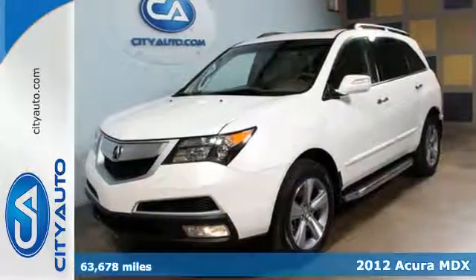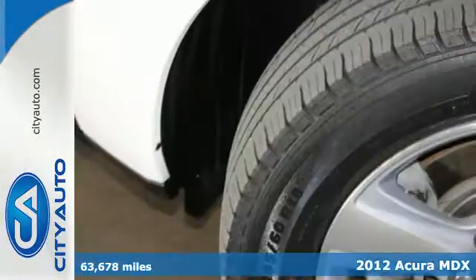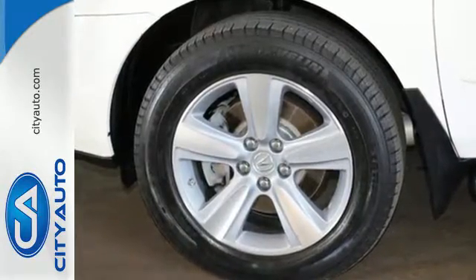It's a 2012 Acura MDX. Always a leader in innovation, Acura has packed this vehicle with leather seats, homelink, an anti-theft system as well as the added safety of speed sensing wipers, multiple airbags and a McPherson strut front suspension.